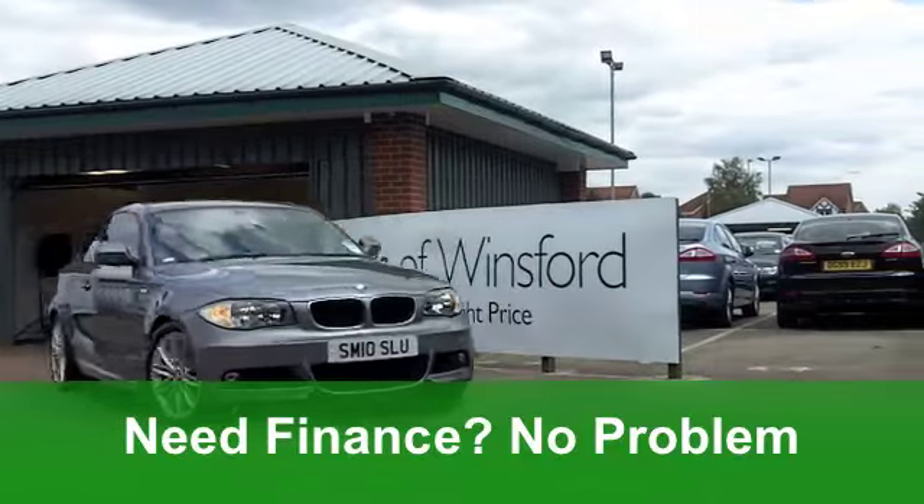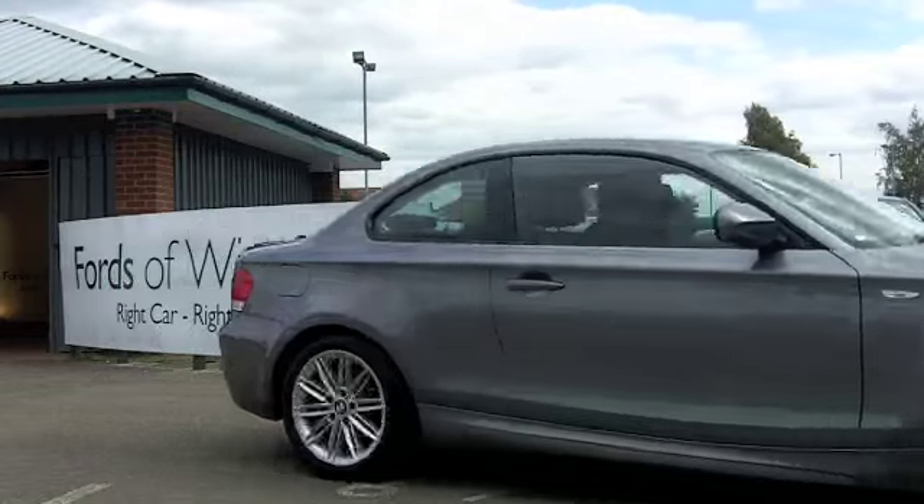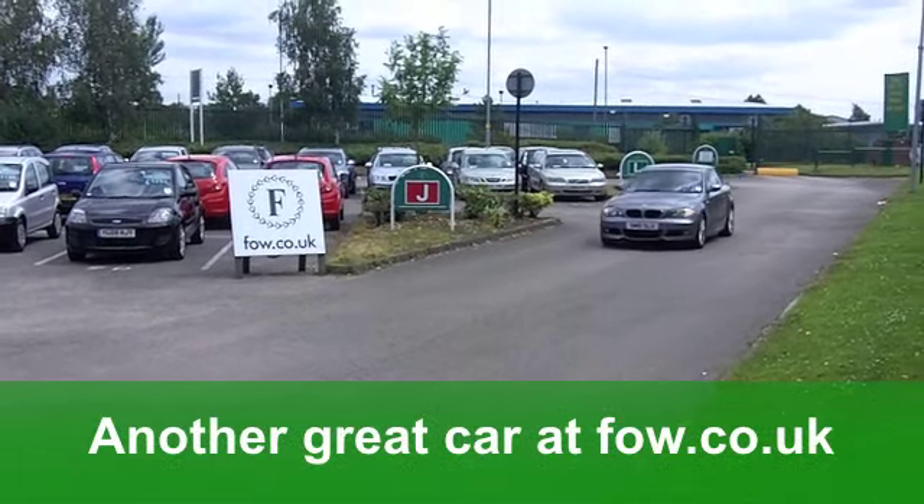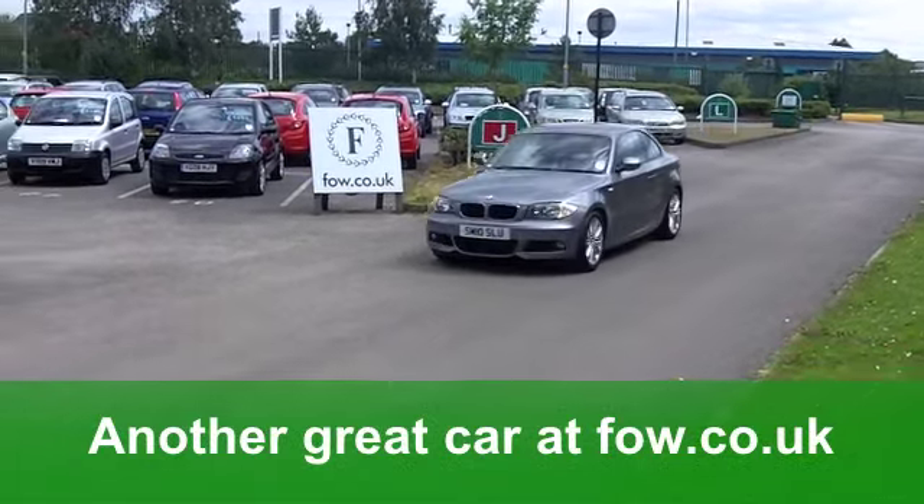You've got electric windows at the front, a half leather interior. You've got the black headlining inside there because it's the M Sport Edition, and it's got those lovely alloy wheels too. Very smart car.